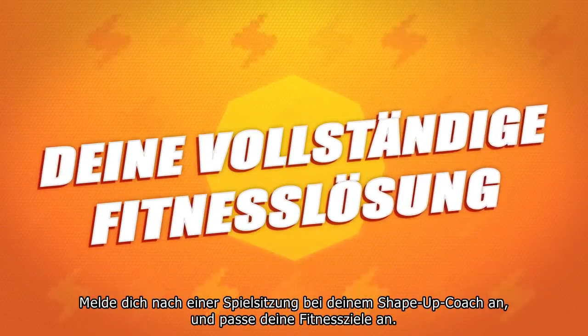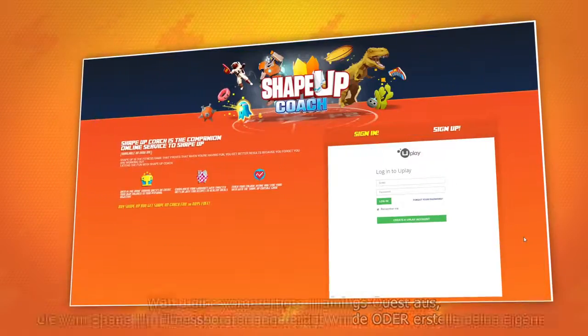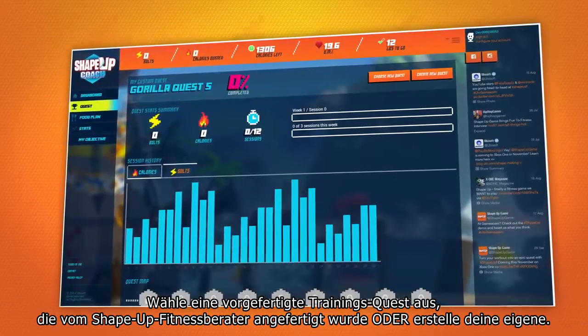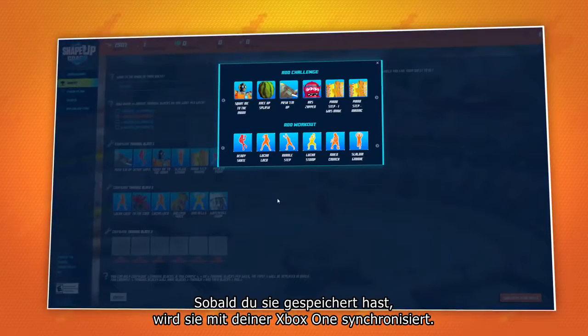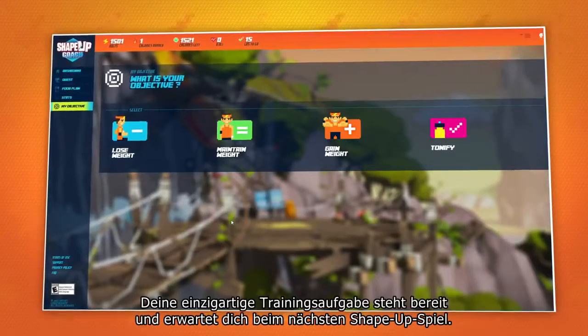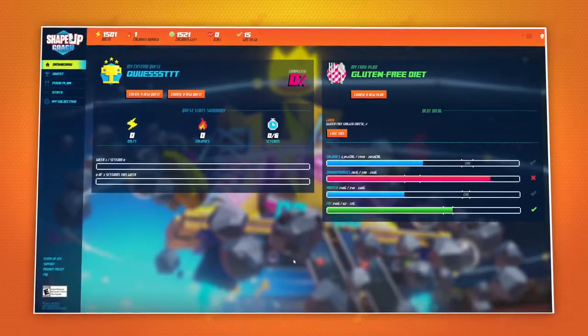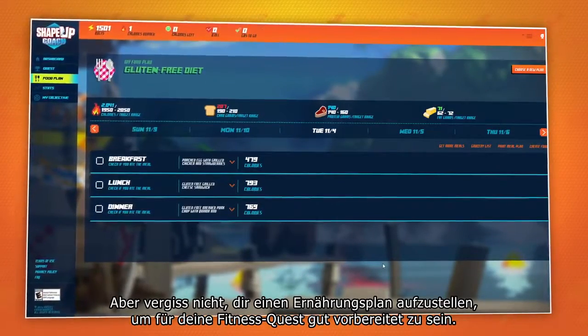After a gaming session, log on to ShapeUp Coach and customize your fitness goals. Select a pre-made training quest designed by the ShapeUp Fitness Consultant, or create your own. Once saved, it will automatically sync with your Xbox One. Your unique training quest will be ready and waiting the next time you play. Don't forget to create a meal plan or follow a diet to help your quest for fitness.